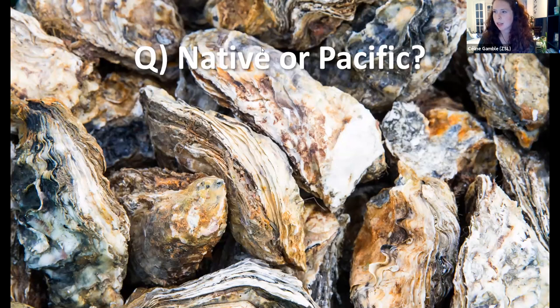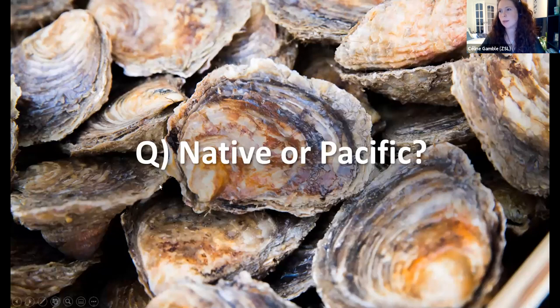65% of you were correct — it is indeed a Pacific oyster in that image. On to the next slide and another poll coming up — whether this one is a native or Pacific oyster.